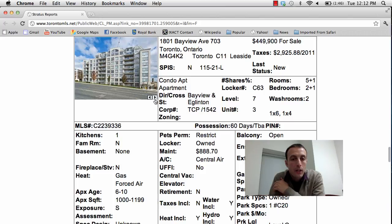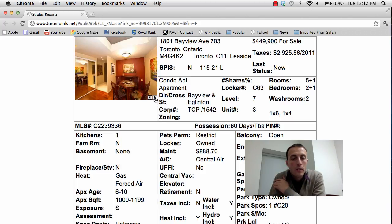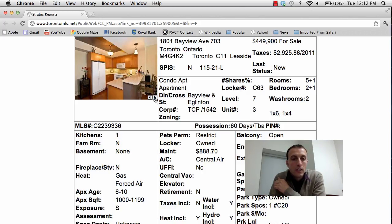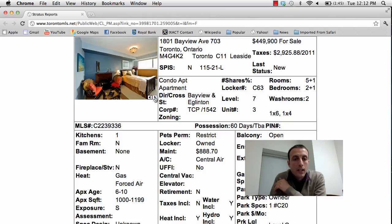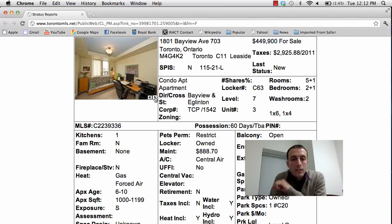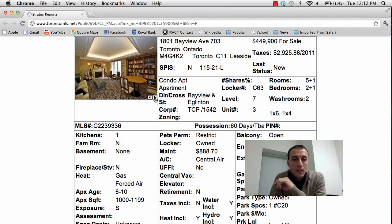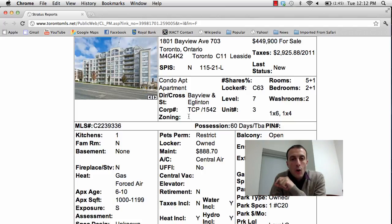This is good for an empty nester that wants to move from their home into a condo. Decent location — there's lots of shopping around here, and the Metro is right across the street. Nice big space that may not need too many upgrades. It's nice and big for that price and location — can't go wrong. That's 1801 Bayview Avenue, unit 703, asking price $449,900.